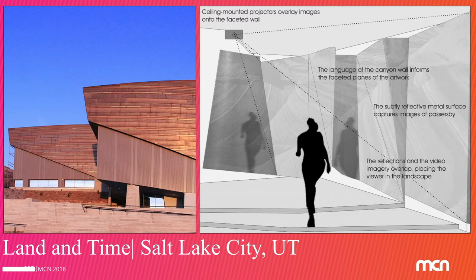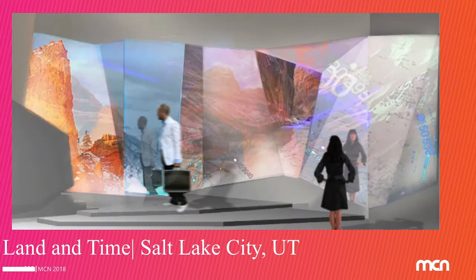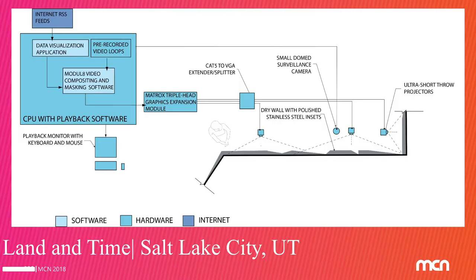This is a piece we did in Salt Lake City for the Museum of Natural History. We're producing a sort of faceted wall onto which we're projecting video of the Utah landscape, as well as real-time data visualization of the weather. We've sandblasted some of those panels with the topography of the landscape. This is the system diagram for those of you who like to know how it got made.